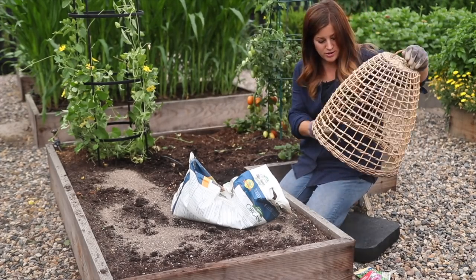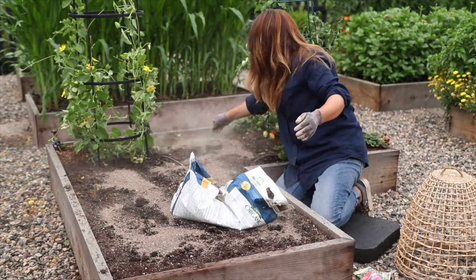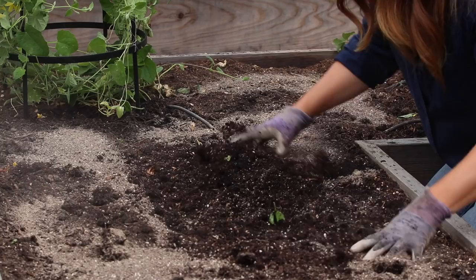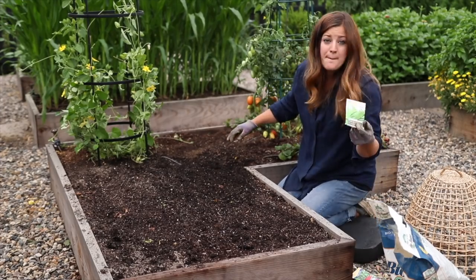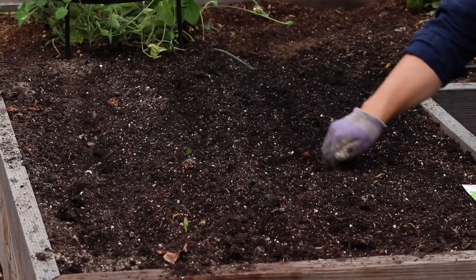This is a willow cloche from Gardener's Supply. It's not protecting anything in here right now, it's just for looks. I'm planting all the way over here to this tomato plant. I'll just work the biotone in like this and then we'll plant our seeds.